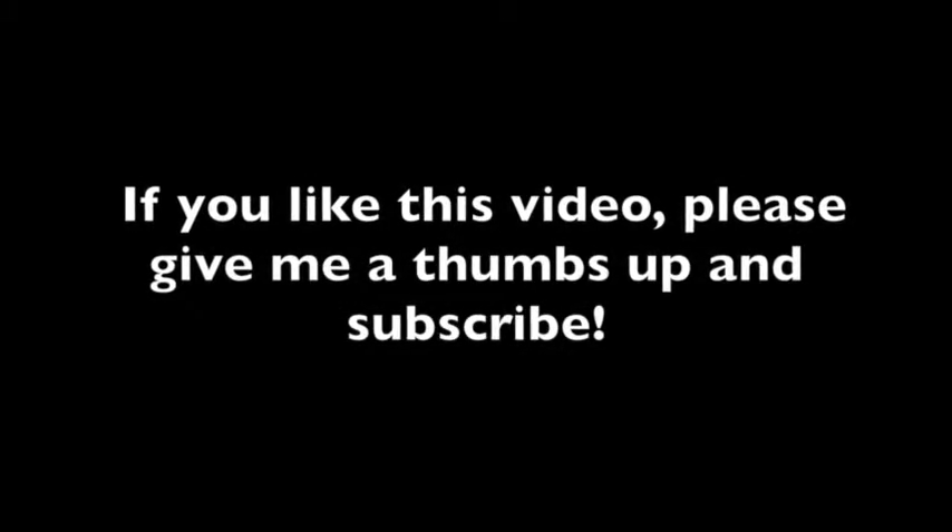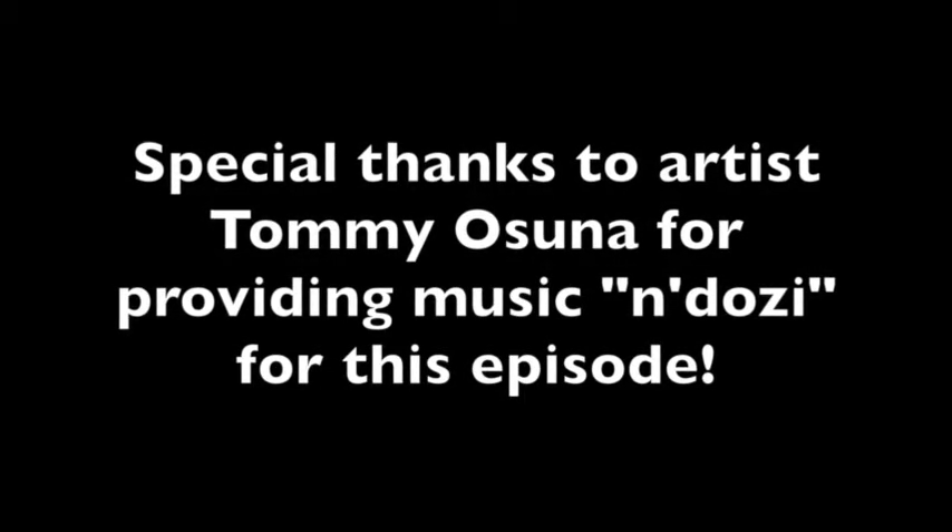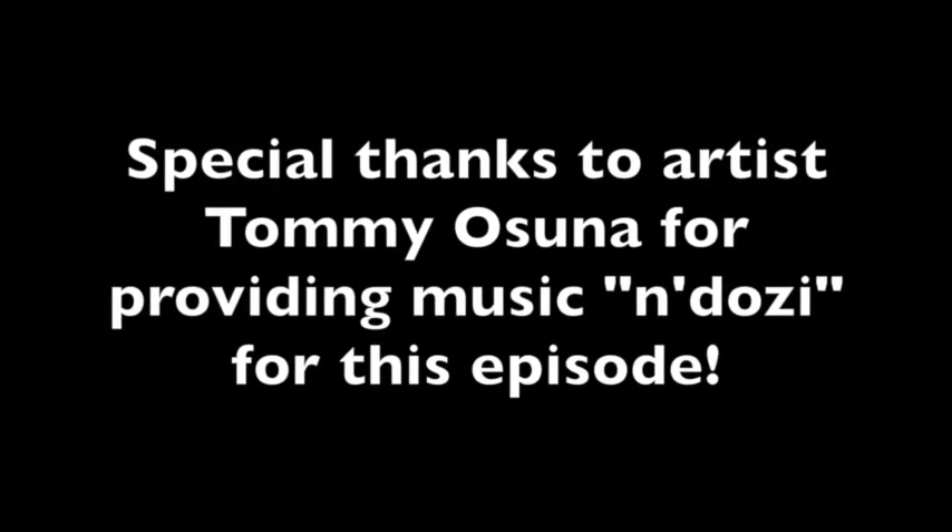If you like this video, please give me a thumbs up and subscribe. Special thanks to artist Tommy Osuna for providing music for this episode.